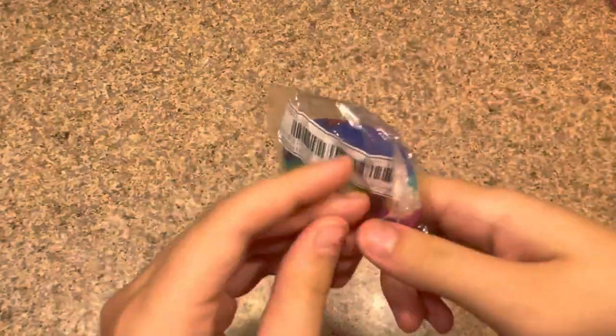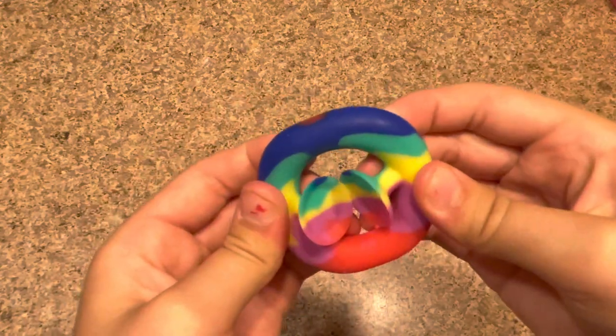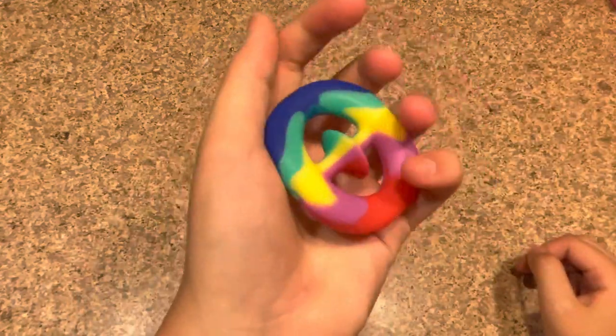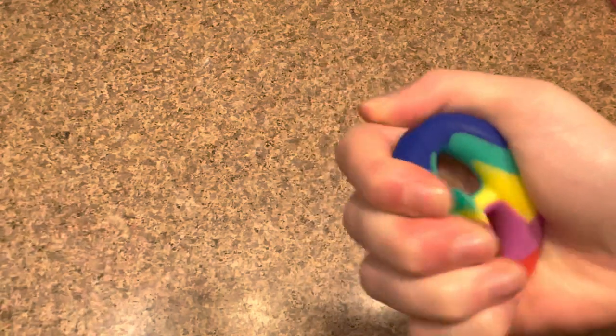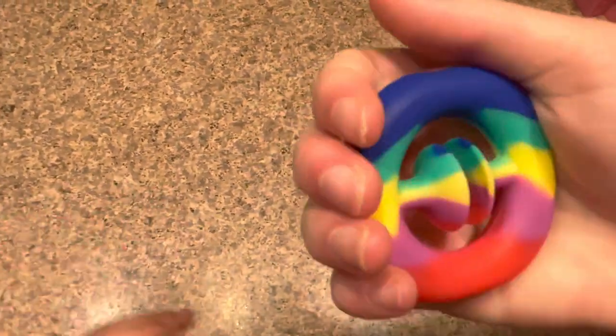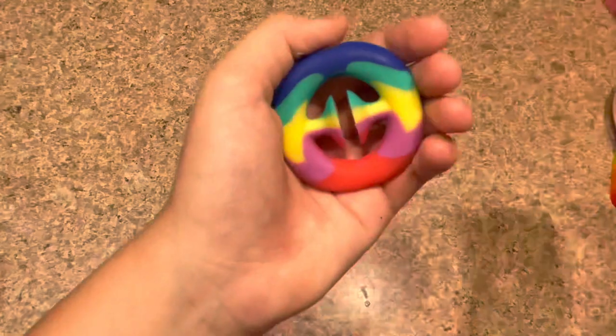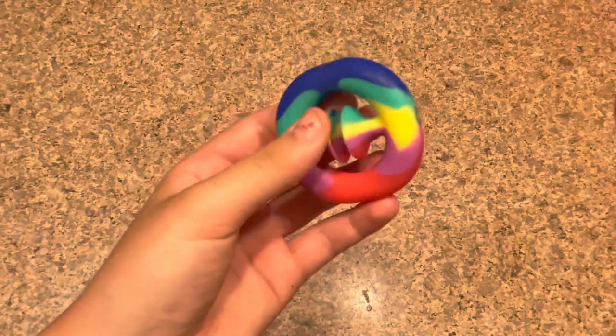We also have this grip-style fidget with multi-colors — you go like this and then release it. It's a little weird to use. These aren't really my favorite, but I know people on TikTok who absolutely love them — some people just squeeze and release them for stress relief. I think they're kind of cool. Out of 10, I'd say maybe a 5 — it's not my favorite. Sarah agrees, probably a 5 as well.